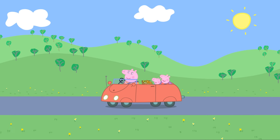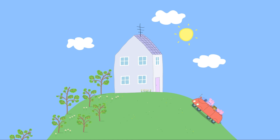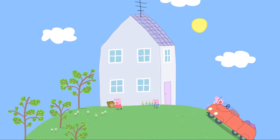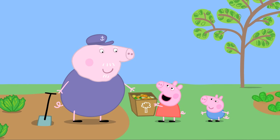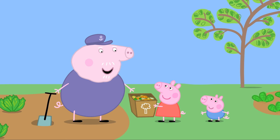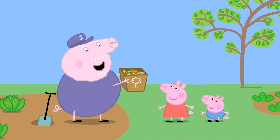Mummy Pig is told that Peppa and George are taking the vegetable peelings over to Granny and Grandpa Pig's house. They arrive and call out to Grandpa Pig, announcing they have a special present for him. Grandpa Pig is delighted to receive the vegetable peelings, saying his garden will like these.